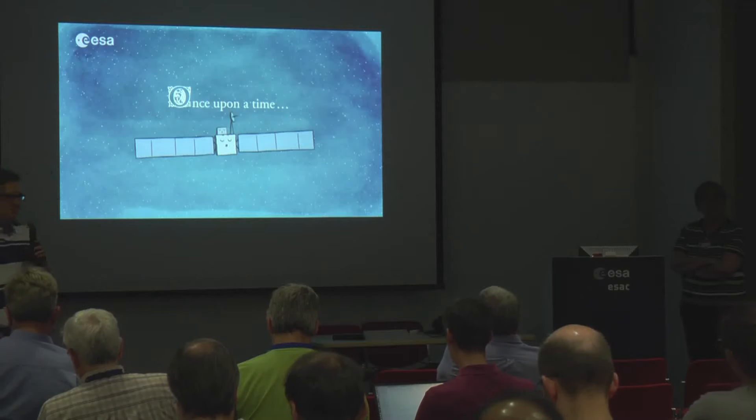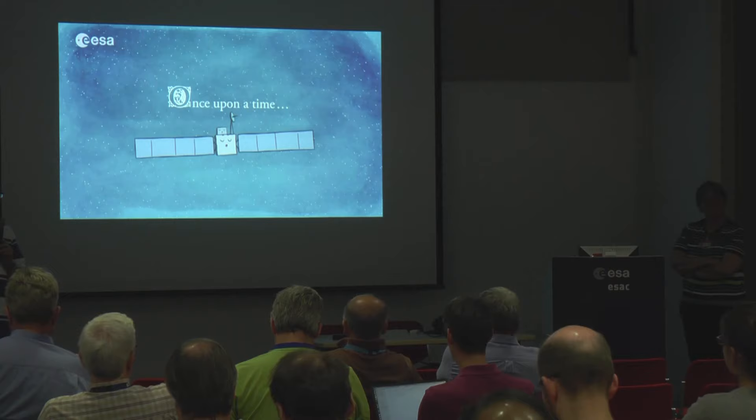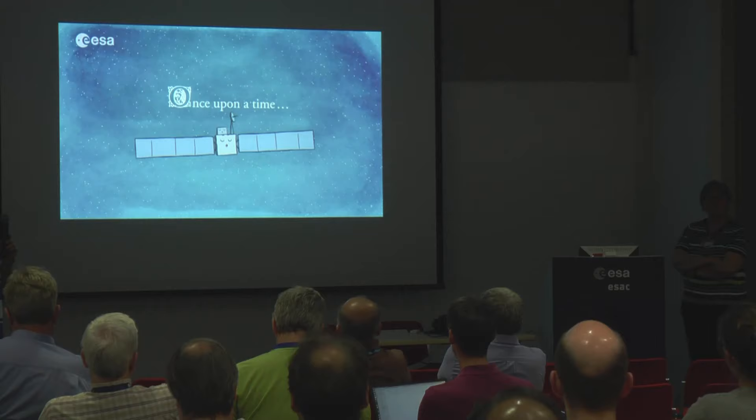Welcome to today's seminar. We have the pleasure to have Katrin Altweg as invited speaker with us today. Katrin is professor, now emeritus, at the University of Bern and an expert in mass spectroscopy, especially cometary mass spectroscopy. She was already involved in the mass spectrometer on the Giotto mission to the comet in 1986, and she is PI of the ROSINA instrument on Rosetta. Thanks for coming.